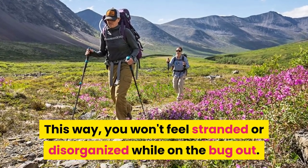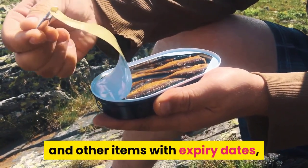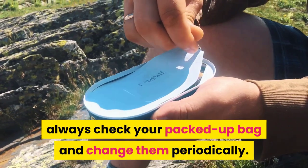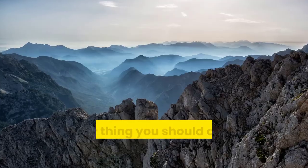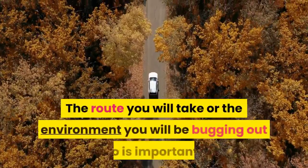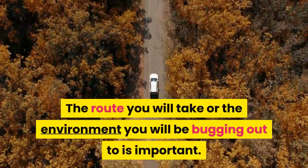If you have canned food, medicine, vitamins, and other items with expiry dates, always check your packed bag and change them periodically so you don't carry expired items on your bug out. Another thing to consider before packing your bag is the terrain — the route you will take or the environment you will be bugging out to is important. Always carry items suitable for the environment.